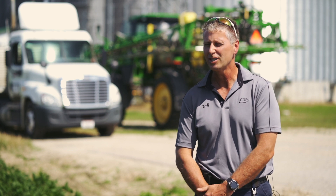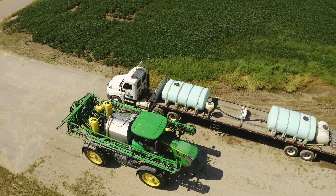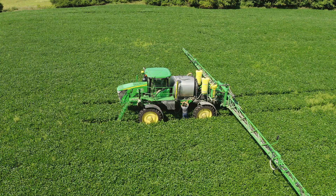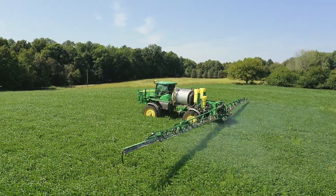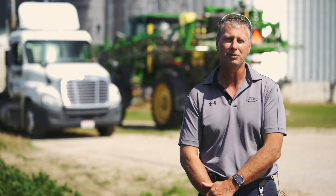I am a custom applicator. I spray the fields. As an applicator, I use it to track my tender truck, where it's at. Because we're spraying, they're getting water, coming back — we're moving around to different fields. One time the guy wasn't there. Found him on Razor Tracking, just watching him go up and down the street. He couldn't find me. So I called him and could follow him and tell him exactly where to turn and how to find me.